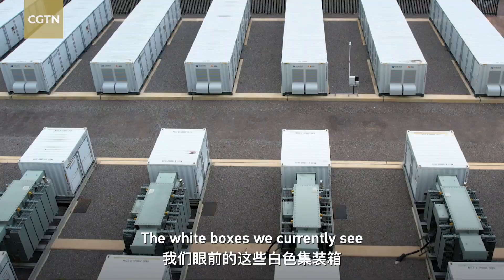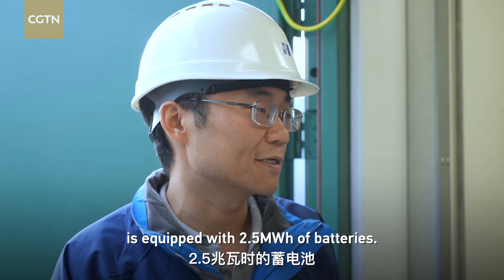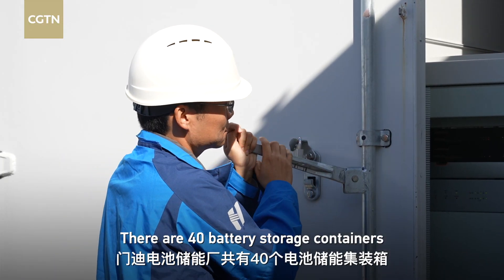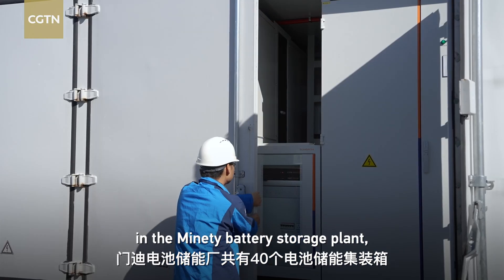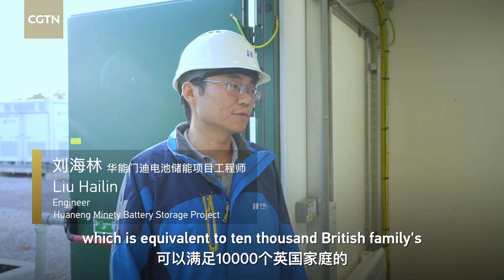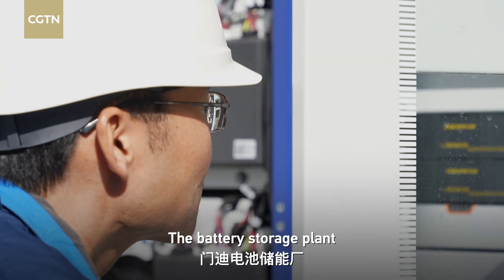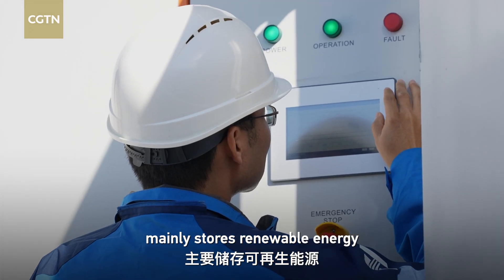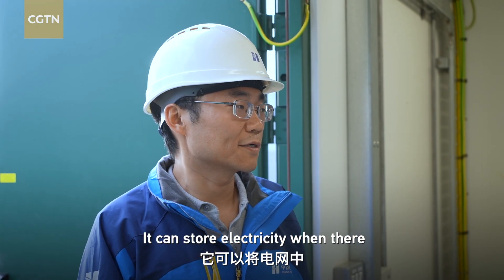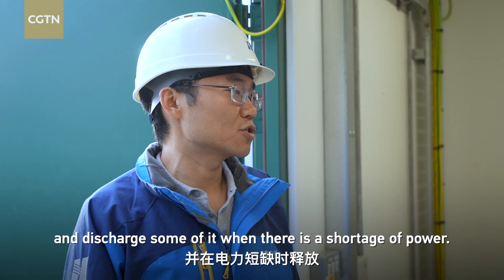The white boxes we're currently seeing are known as battery storage containers. Each battery storage container is equipped with 2.5 MWh of batteries. There are 40 battery storage containers in the Manatee battery storage plant, with a total capacity of 100 MWh, which is equivalent to 10,000 British families' daily electricity consumption. The battery storage plant mainly stores renewable energy, such as solar energy and wind energy. It can store electricity when there is redundancy in the grid, and discharge some of it when there is a shortage of power.